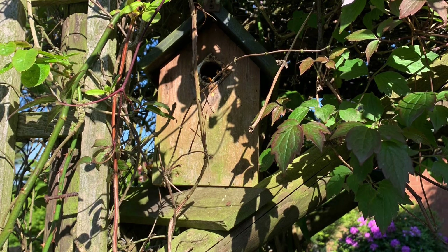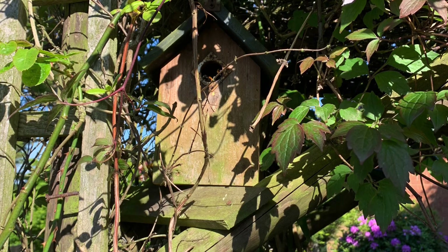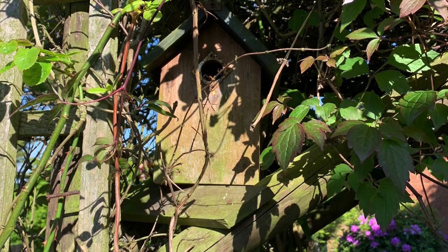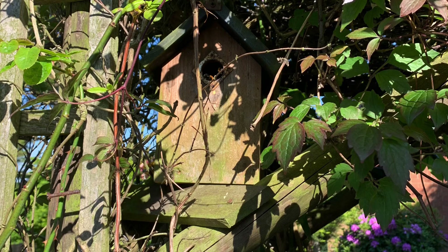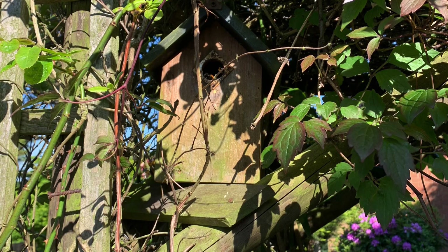If you'd like to try and attract some bumblebees to your garden, I found a really cool way of making a nest for the bumblebees that they might come and nest in. So along with this I'm going to attach the instructions about how to make a bumblebee nest to try and attract them if you'd like to do it.